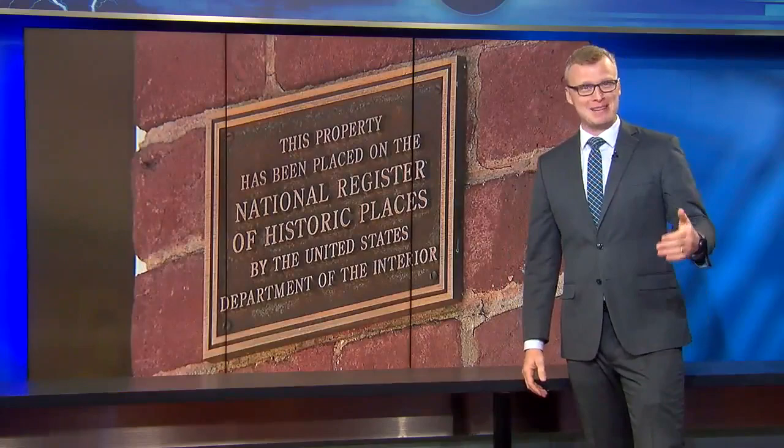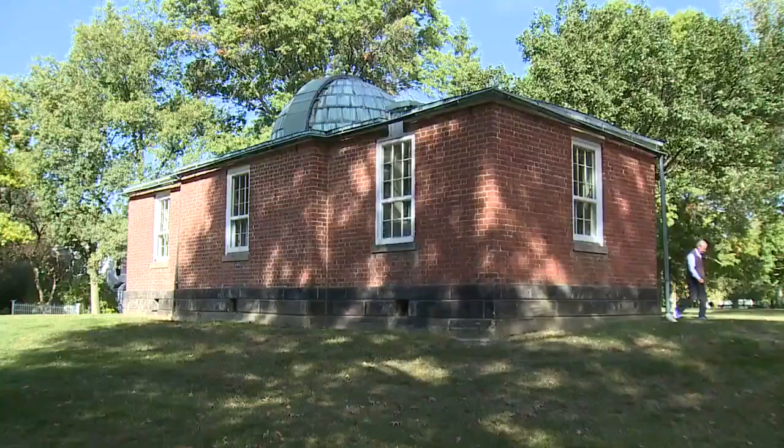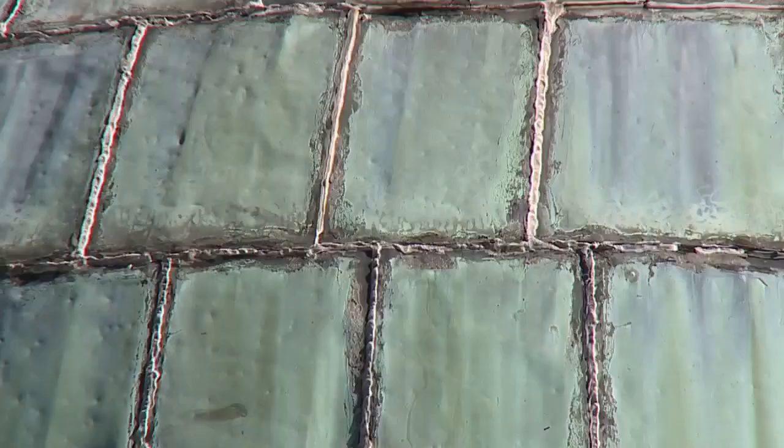Ohio's history runs deep, but did you know you can measure how deep above and below the surface? In order to do that, though, we need to take a trip to the Loomis Observatory in Hudson, Ohio.